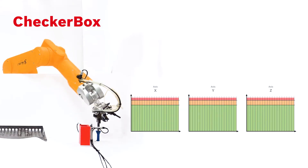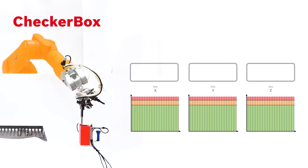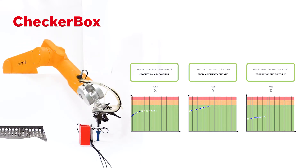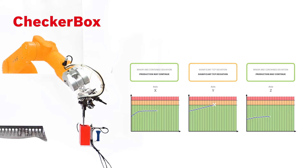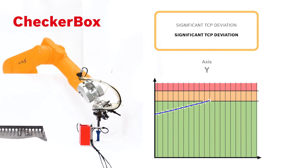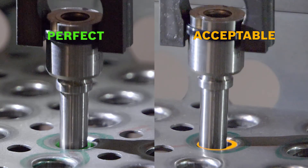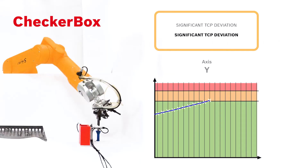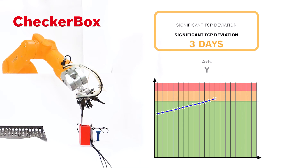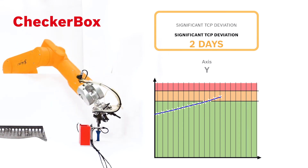The CheckerBox emits three types of signal to the operator according to the type of handling. Green: a minor deviation that is manageable and production may continue. Orange: production may continue but maintenance must be scheduled. This intermediary signal represents the particularity of the CheckerBox — a prediction indicator that estimates the remaining lifespan of the tools based on the deviation curve of the axis, giving operators an early warning system to make the right decisions.